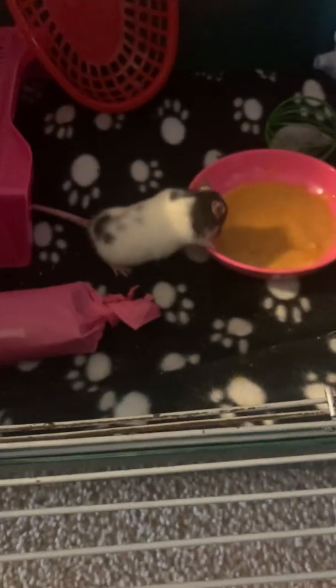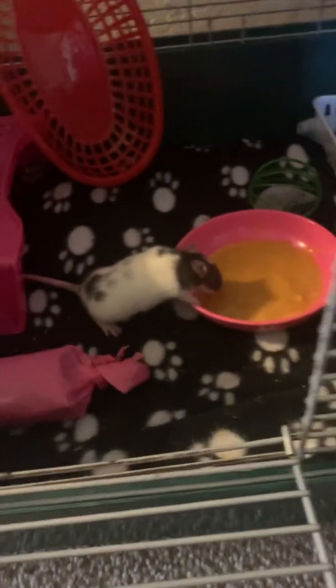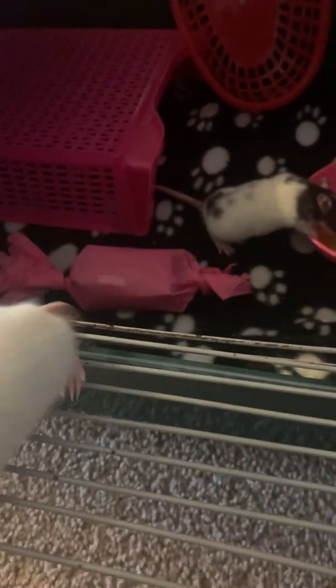We have a little litter pan over there — I'm trying to litter train them. Moss, what are you doing? You can't just sneak out. Oh, there's Chloe. She's starting to realize there's food. She's super shy, but Molly's just clearly all over the place.